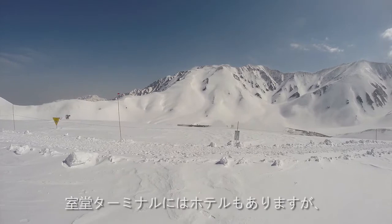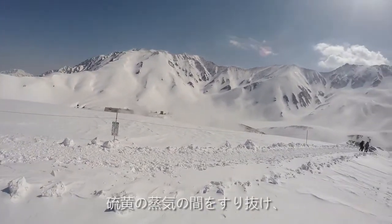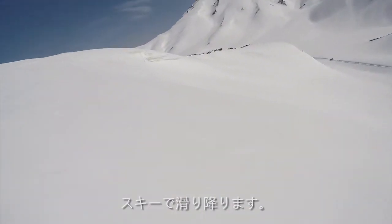There are hotels at Murodo Terminal, but we chose to go off the grid, skiing past the steaming sulfur vents and into a nearby valley called Raichō Sawa at the base of Tsurugi Gozen Mountain.